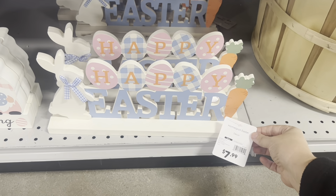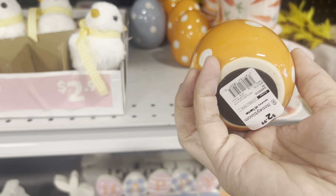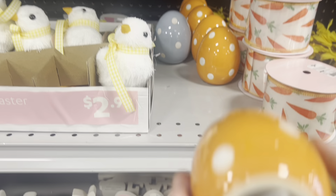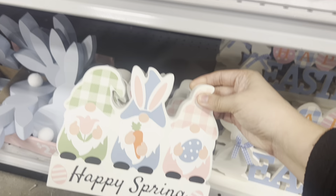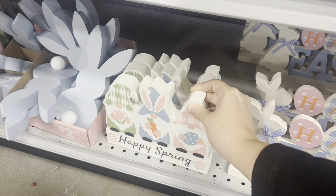Some 'Happy Easter' signs down here for $8. Cute little ceramic eggs in orange and blue — the blue ones went fast at my location — they are $3. And then we have this happy spring gnome sign for $5, great deal.